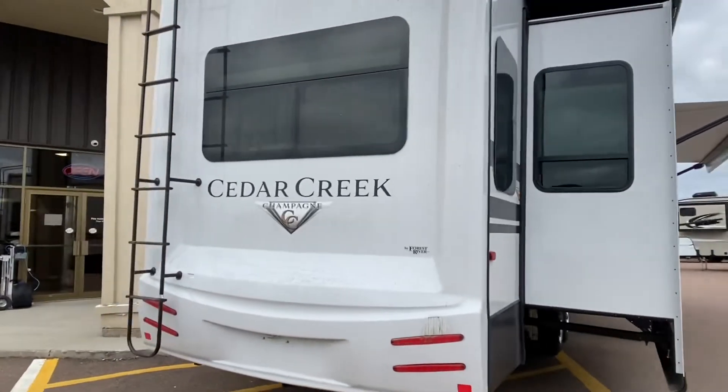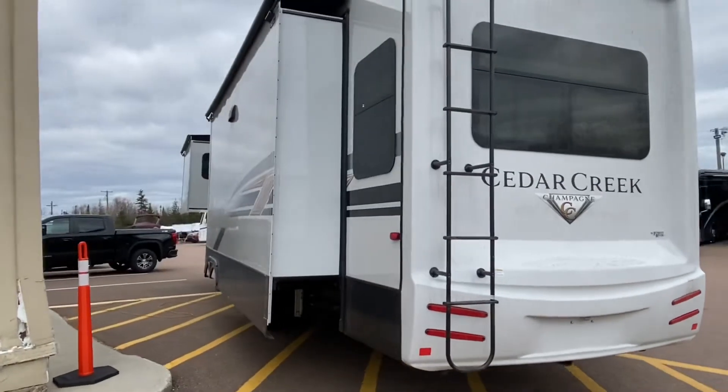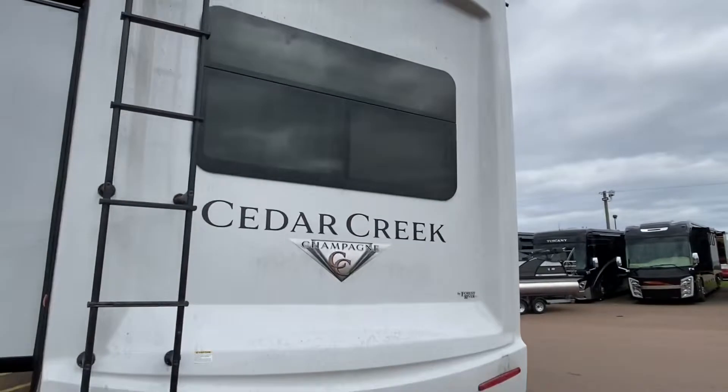You cannot pull this with your F-150. You'll need an F-250 or a 350. A one-ton dually would be ideal if you're going to Florida.